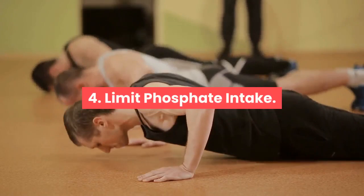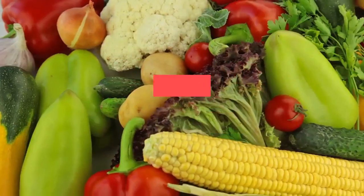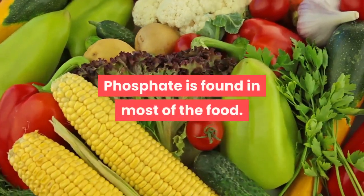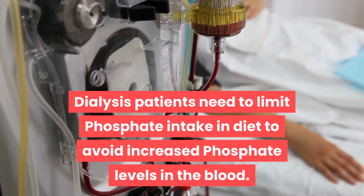Point four: limit phosphate intake. Phosphate is a type of mineral where 85% of it is found in the bones and teeth. It is essential for strong and healthy bones. Phosphate is found in most foods, and dialysis patients need to limit phosphate intake in their diet to avoid increased phosphate levels in the blood.